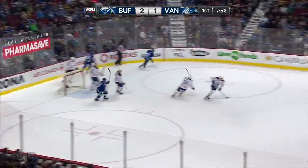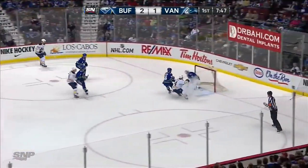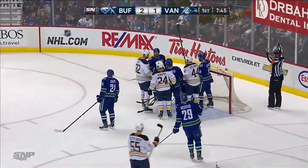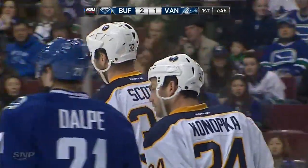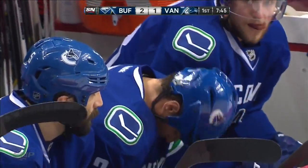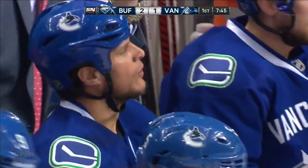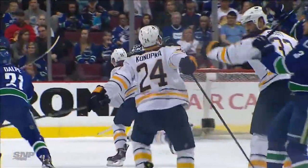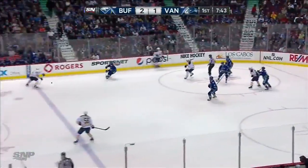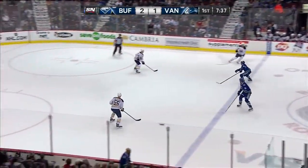Bieksa heads to the bench as Scott moves through center with the puck. Bieksa might be a little shaken up — Lack makes the save on the sharp angle shot. I think Kevin Bieksa was shaken up on that hit at center from John Scott. You can see him on the bench. John Scott is such a big guy — when he does hit you, Kevin wasn't expecting it, a little bit late. Winded, punched over, trying to shake it off as the Sabres ice the puck.